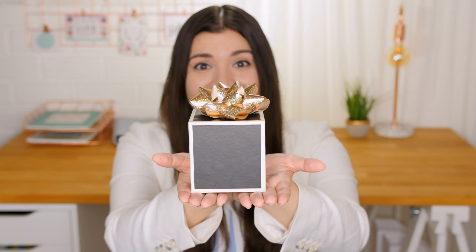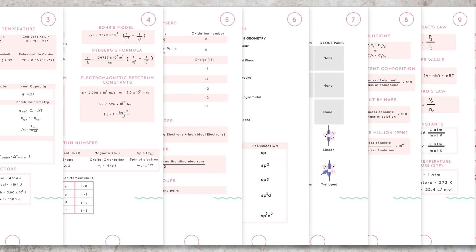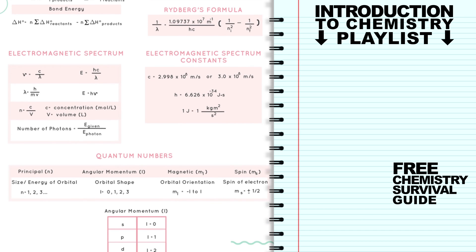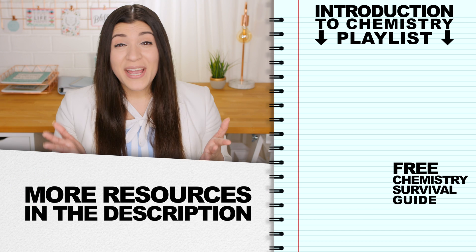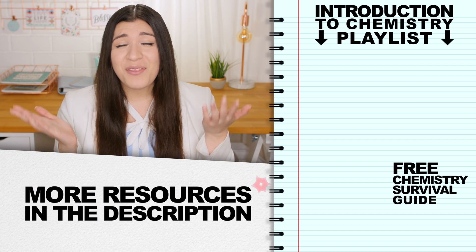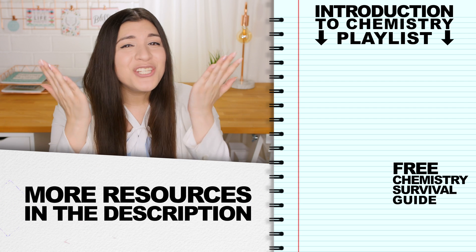I have a gift for you — it's a chemistry survival guide with all the formulas, helpful tables, and constants you will need this year for both chemistry one and two. Make sure to check out the description box for all the resources I mentioned throughout this video, and remember: stay determined, you can do this!